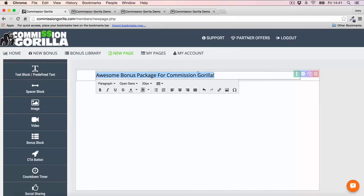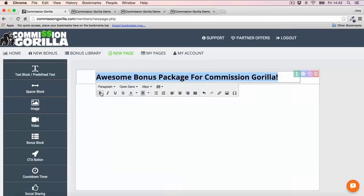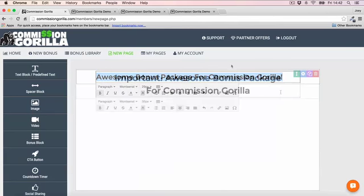Everything is customizable — it's a standard WYSIWYG editor. You can change the size of the text, make it bold, and change the font. I'm going to change the font up a little bit — I like this one.